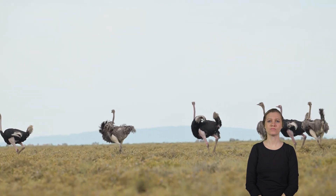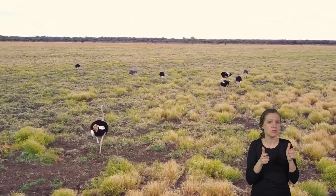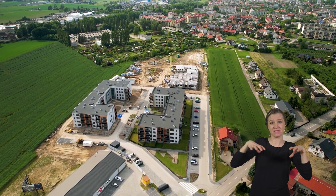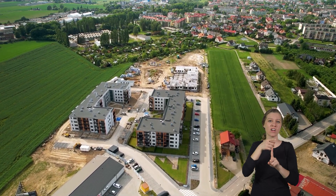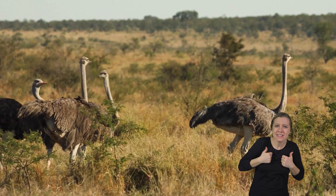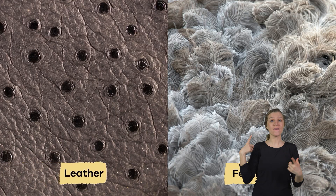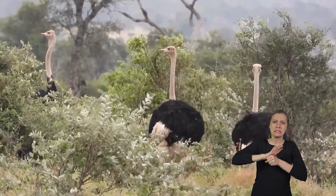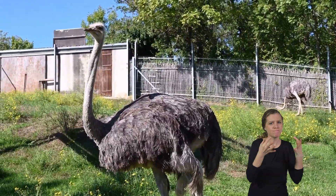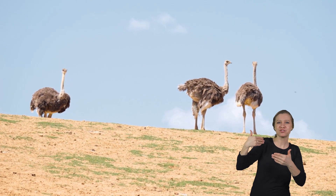Currently, ostriches are not considered endangered, but their populations in the wild face threats from habitat loss and human activities. Loss of habitat due to agriculture and urban development reduces the areas where ostriches can live and find food. Sometimes, they are hunted for their meat, feathers, and leather, which puts additional pressure on their populations. Conservation efforts are essential to protect ostriches and ensure they thrive in their natural environments for future generations to enjoy.